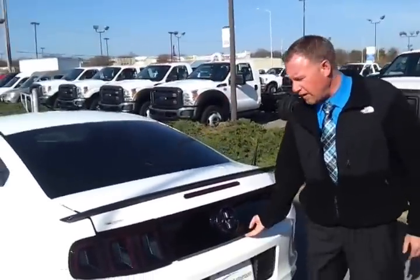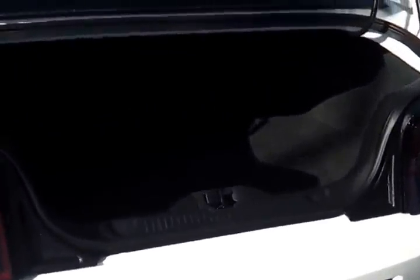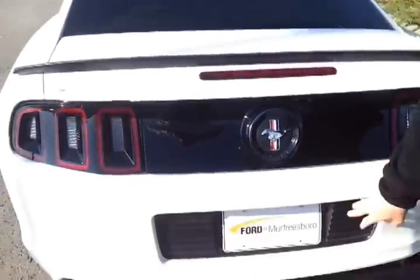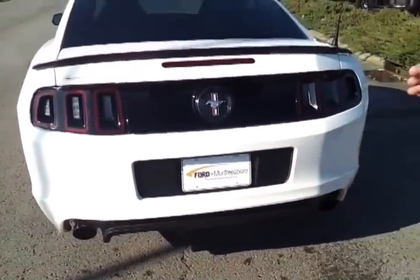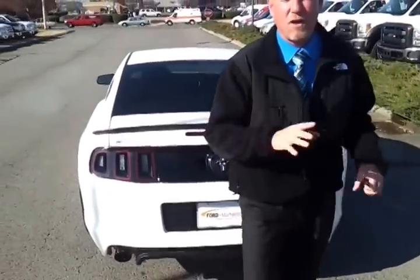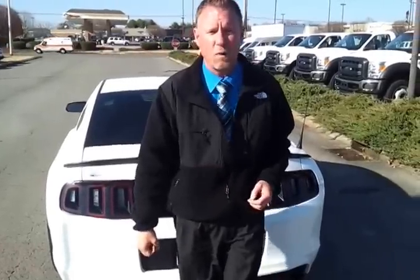Dynacorn Pony logo. Super clean, 4,600 miles, full warranty. Unique lower fascia with the dual exhaust on it. It is set up with a track key. If you have any questions or you want to buy this car, call 888-439-1265.